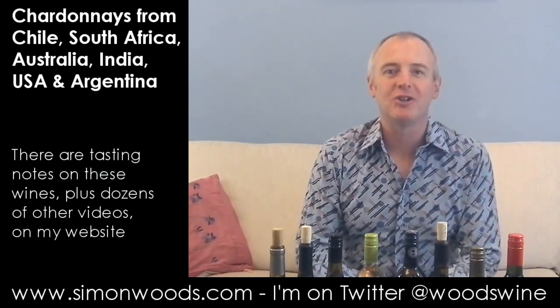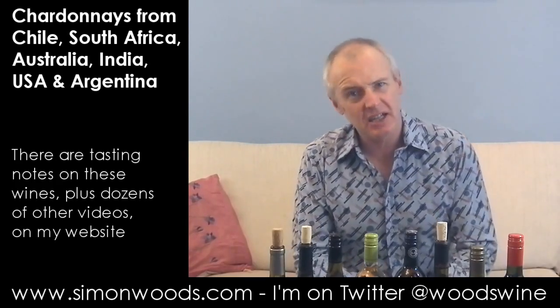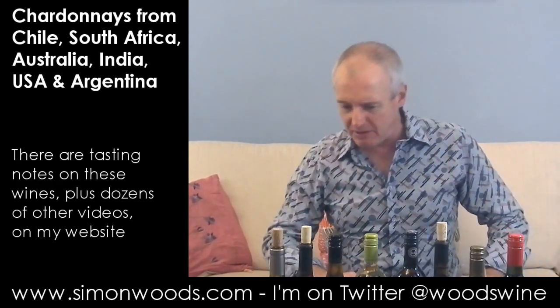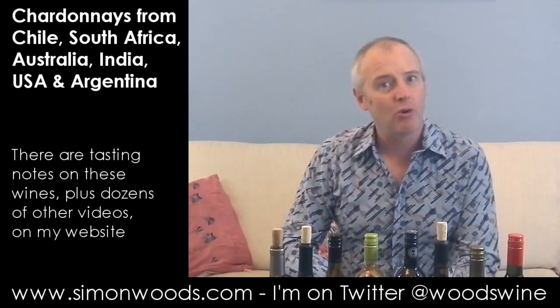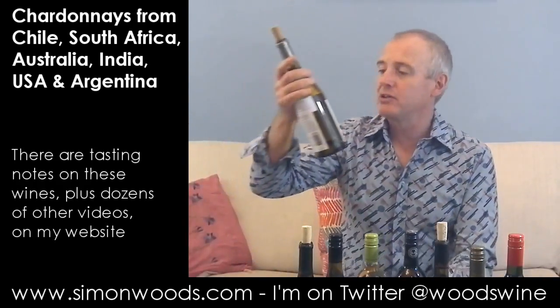Hi there, Simon from SimonWoods.com. I have eight wines in front of me — seven and a half Chardonnays, because half of one of them has got something else in. We'd better start on wine number one. How many different countries? Quite a few. I think they're all Southern Hemisphere, but let's just dig in and see where we get to.